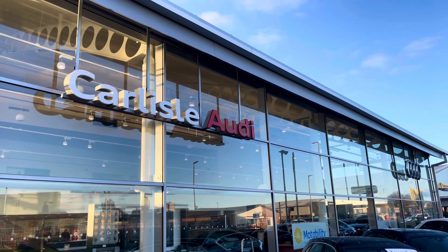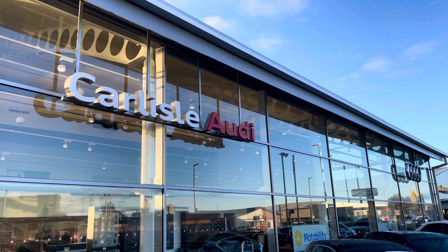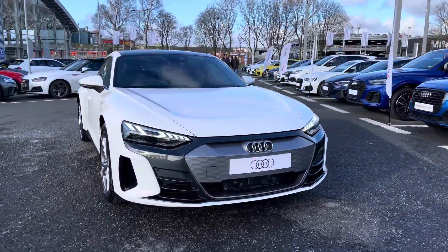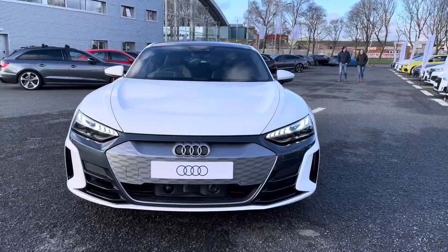Hello, my name is Matty from Carlyle Audi, and today I'm going to be taking you around this brand new Audi. Here we have a brand new Audi e-tron GT, finished in the very stylish Ibis White.